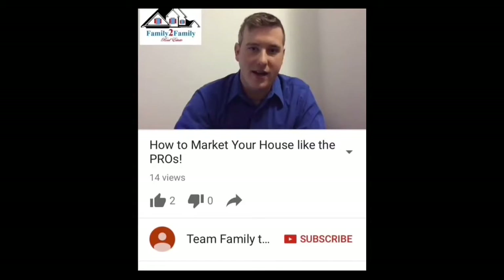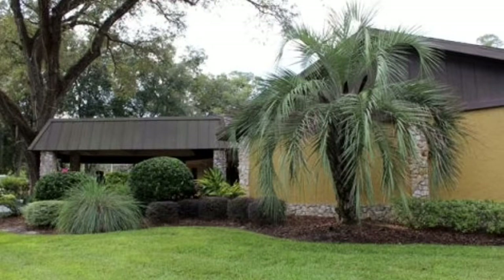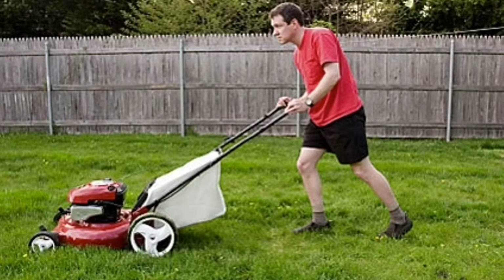One of the most important ways to improve your market value is to improve curb appeal. The first impression someone has on a house is the look of the outside. Make sure there is tasteful landscaping in front, the leaves are raked, and the grass is mowed.